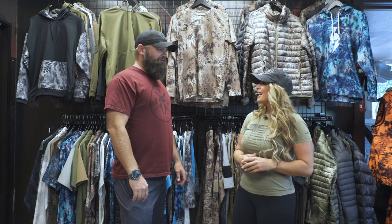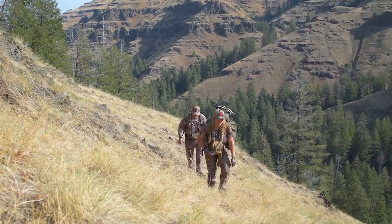Thank you for joining me for my latest episode of Pursue the Wild, Tips from the Wild. I'm here with Justin Sparks at the Cryptic Outdoor Group Factory in Boise, Idaho, and we're talking about some products that I love wearing in the field.